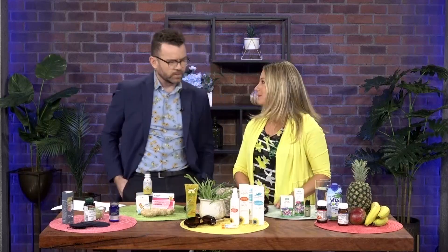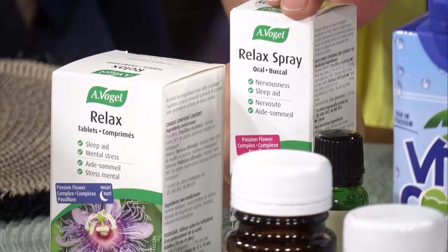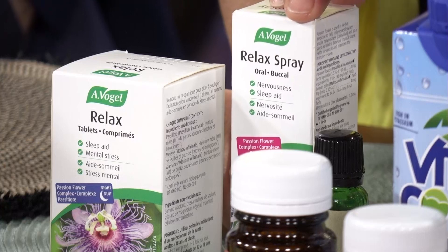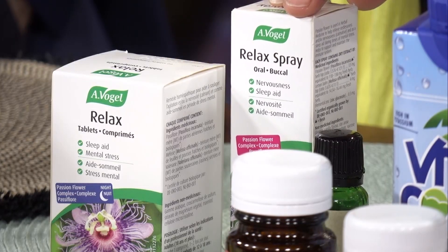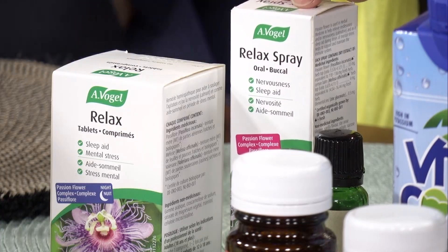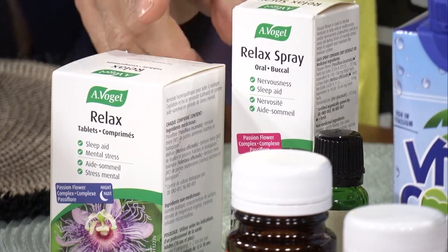Some people get stressed traveling — whether it's the lineups at the airport or just arriving there. Some natural ways to take the edge off stress would be to use something like this, called Relax. It contains passionflower and lemon balm. It's a spray, so you just spray it in your mouth. You can take it an hour before you anticipate a stressful situation, whether it's the airport lineups or the flight.